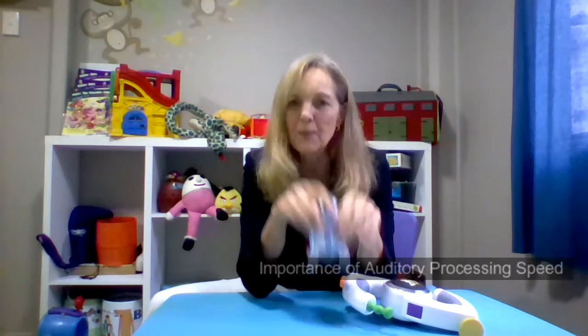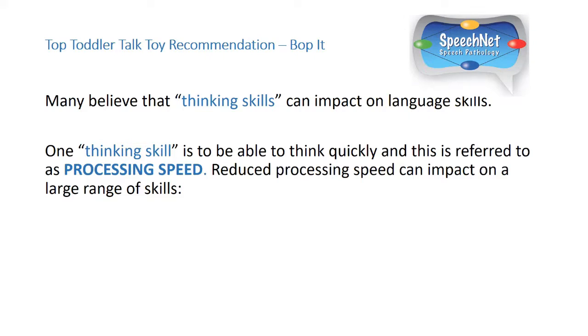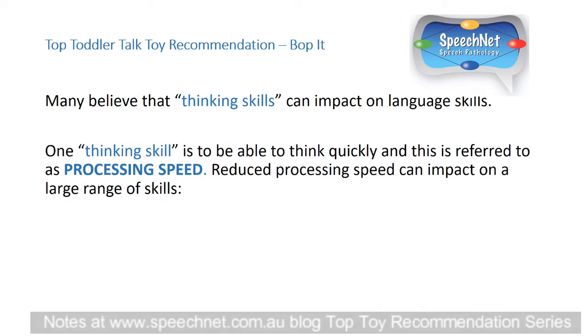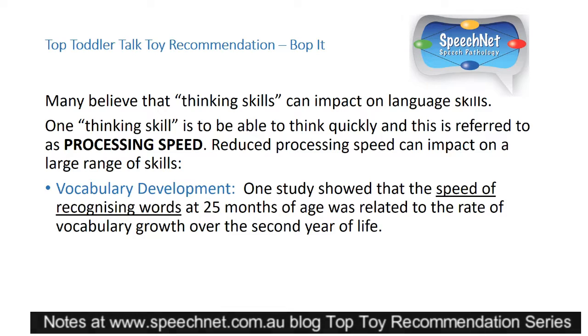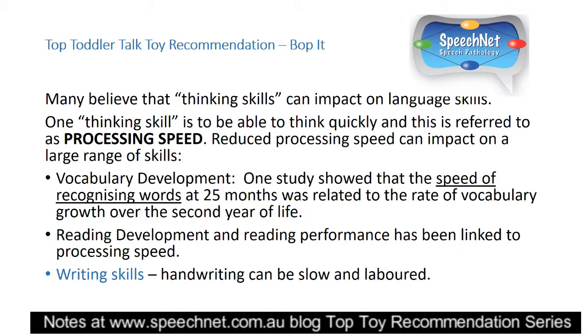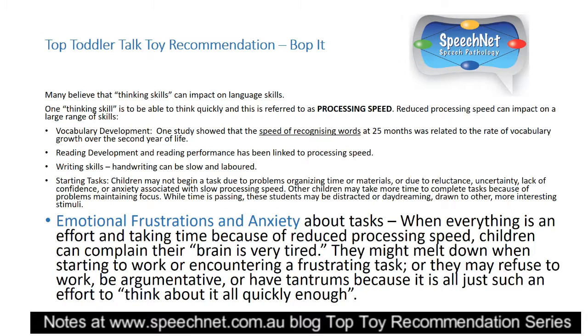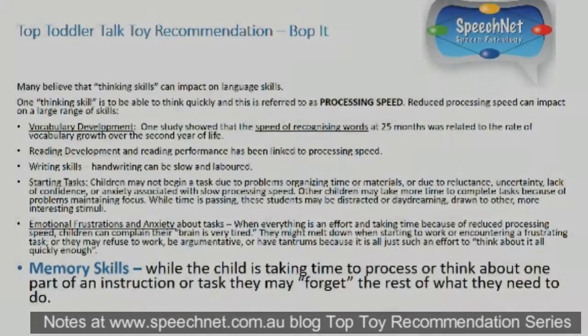It's not only the instructions though. You really have to think about it very quickly, and we're using quick auditory processing skills. Speed of processing is very important for not only language development but for a range of academic skills. Slower processing speed has been shown to affect vocabulary development in young children, reading development, handwriting, and can make it hard to start tasks. It can also increase frustration and anxiety, and impact on memory skills.